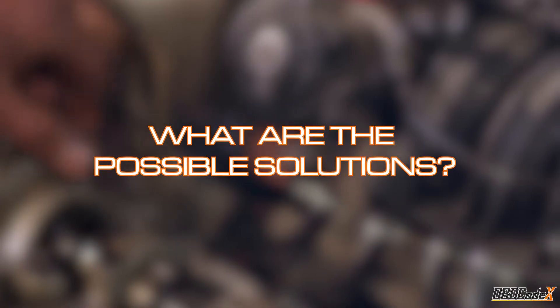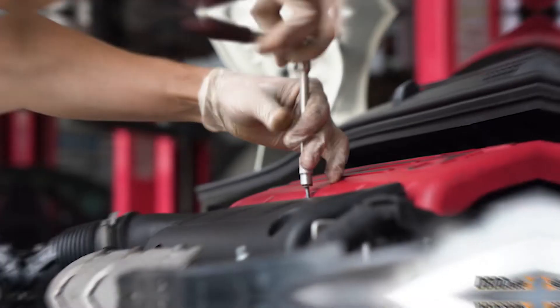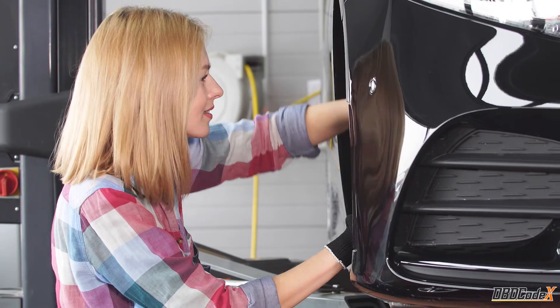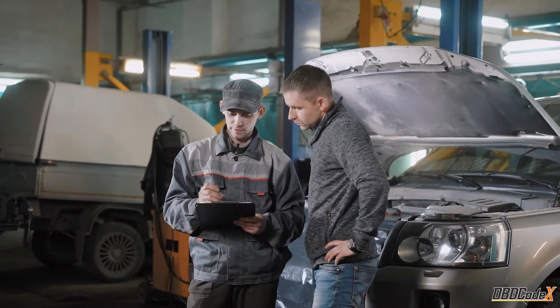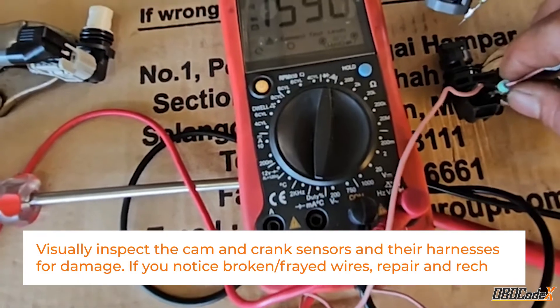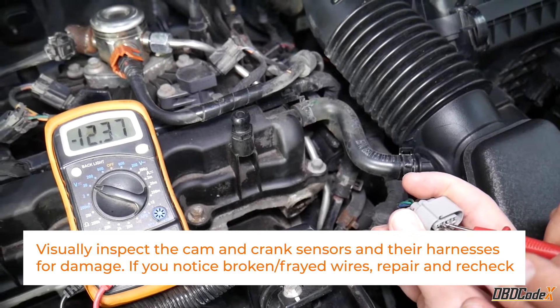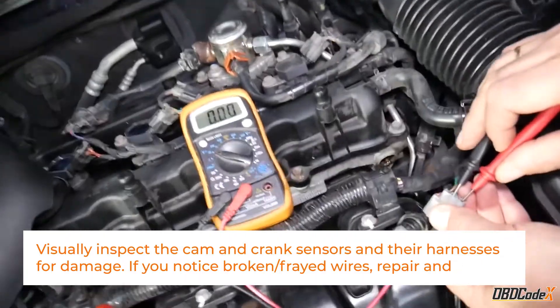It's time to roll up our sleeves and get down to fixing this P0016 trouble code. I have to be honest with you — solving this issue might require some advanced automotive know-how. If you're not feeling confident in your DIY skills, it's best to seek help from a professional mechanic. Safety first. Start by visually examining sensors and wiring for any indications of damage, wear, or loose connections. If there are any issues, replace the damaged components promptly.